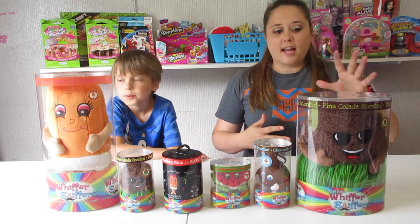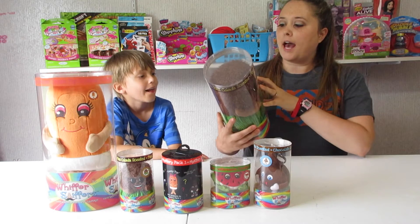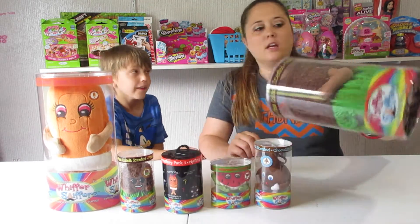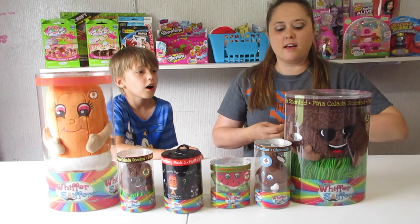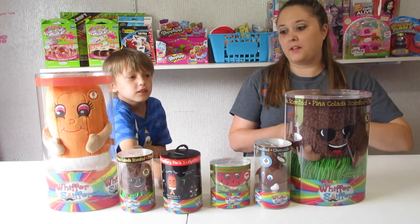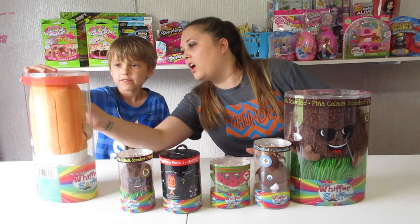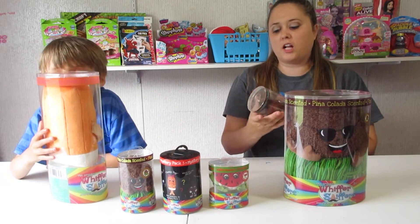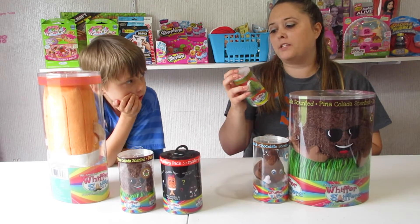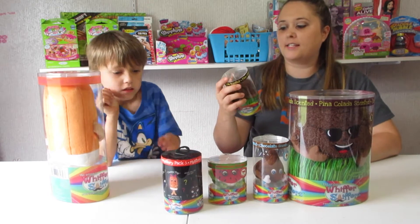Alright guys, so today we've got another package from Whiffer Sniffers and it included King Konga Coconut — the big one — coconut, watermelon, and mystery coconut again — the little one — and this popsicle. It is called Skinny Pop. The chocolate is called Chip, the watermelon is called Milton Melon, and of course we've got the coconut again and this is King Konga Coconut.